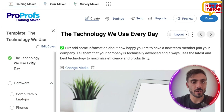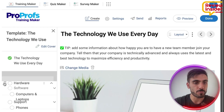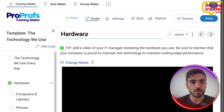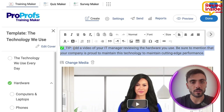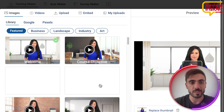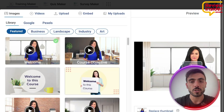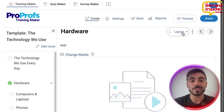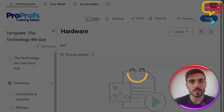Here you can see you can edit whatever you want. You can edit your cover, edit the chapters, move them up or down, change the title. You can change the media, whether it's a video, presentation, or just an image. Or maybe you just want to remove it. And once your course is done from the editing, you can just save it.